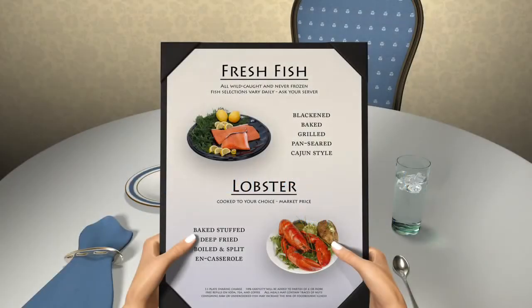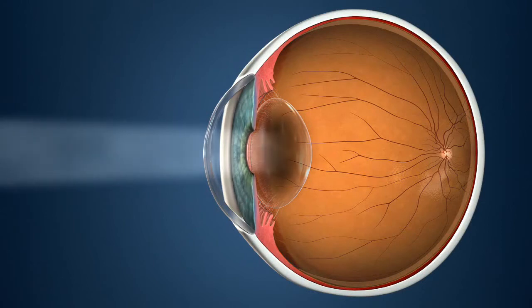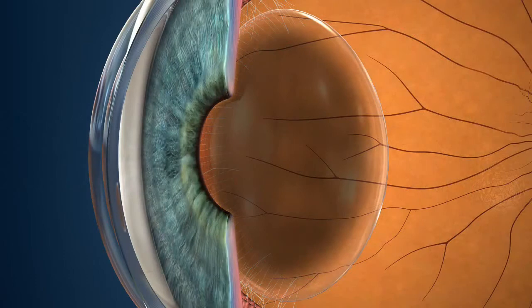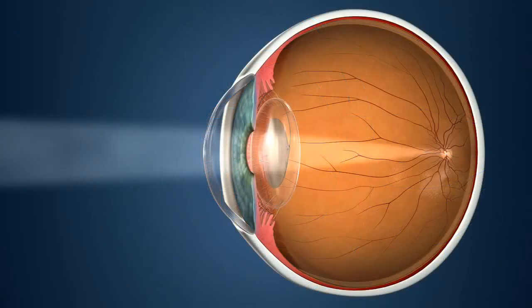A cataract is a common cause of blurred vision, affecting your everyday activities. As the cataract progresses, it clouds your eye's natural lens and blocks increasing amounts of light. Your doctor may recommend replacing your eye's natural lens with an artificial one, known as an IOL. The IOL allows light to reach the back of your eye, restoring your ability to see clearly.